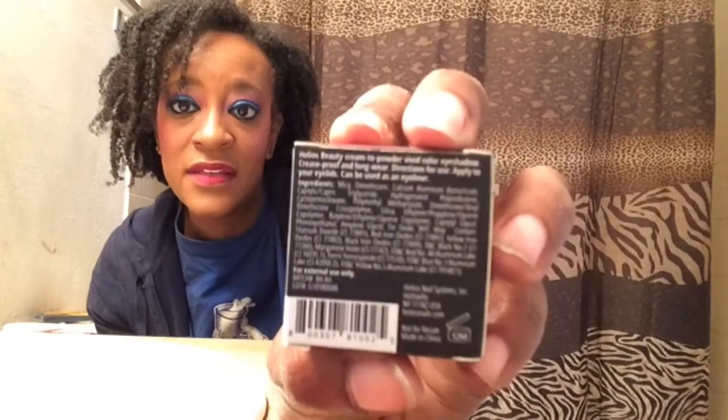Next from Helios Beauty, this is a cream-to-powder eyeshadow in the color 'I Only Fly In First' — that's the name of the color. The packaging is quite glary so it's hard to see on camera. I had to actually rip and destroy the packaging to get it out because it was in there so tightly, but I got her out!